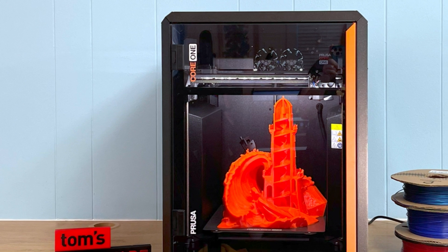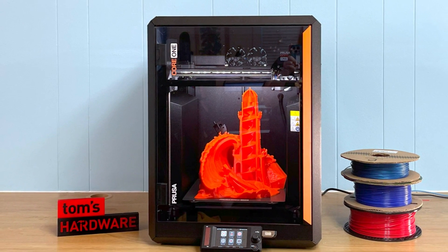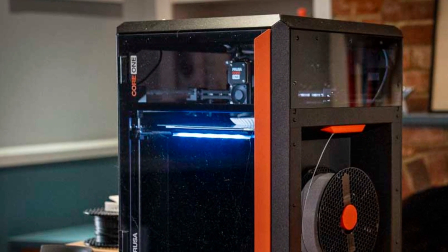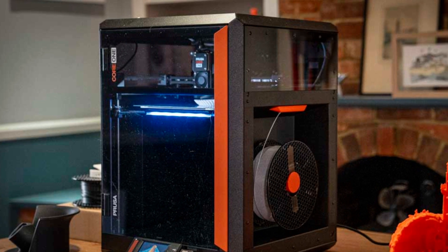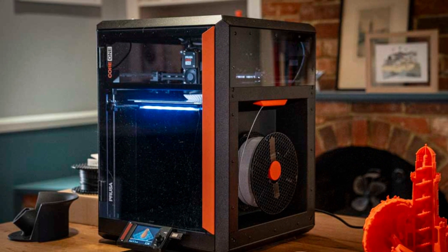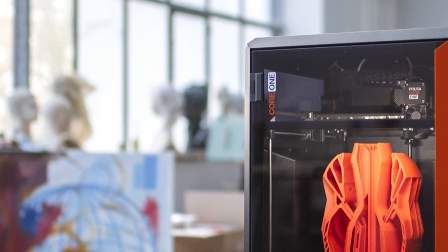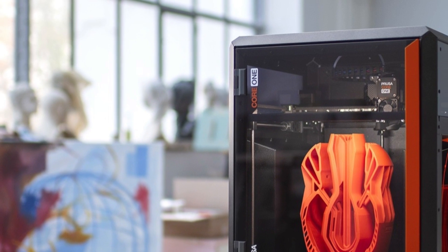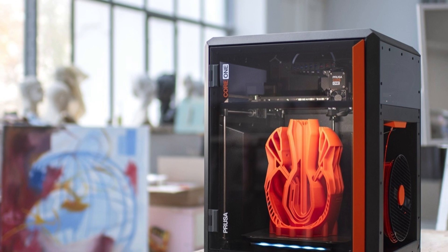Key features include a new direct-drive extruder, automatic bed leveling, a filament sensor, and Prusa's signature user-friendly interface with built-in Wi-Fi and cloud connectivity. It runs on PrusaSlicer, giving you deep control over your prints while maintaining an intuitive workflow. Whether you're building functional prototypes, artistic models, or complex mechanical parts, the Prusa Core 1 is engineered to deliver speed, accuracy, and reliability in one impressive package.